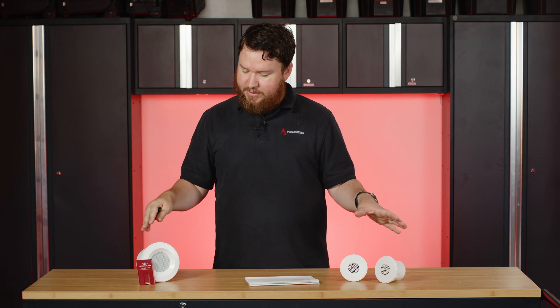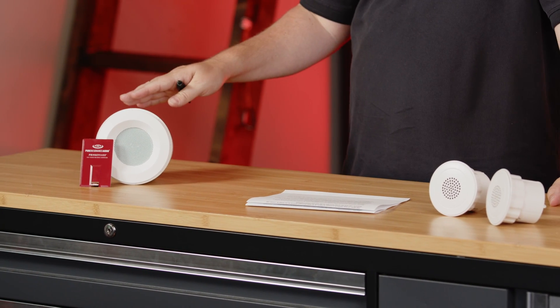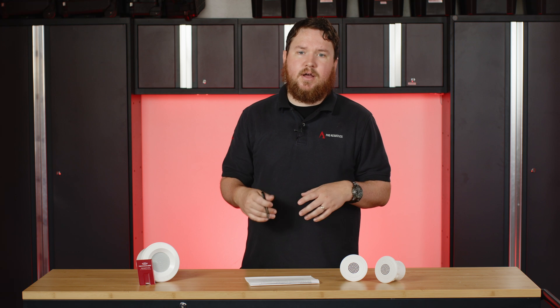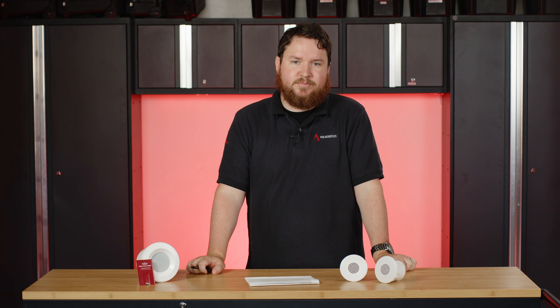We've got a few different speaker options here for sound masking: the Cambridge QT emitters and the Pure Resonance Audio C3 with its sound masking card. If we can help design a system for your space or you want to check out our sound masking solutions, head over to proacousticsusa.com. I'm Nathan — drop us a like, leave a comment below, let us know you're watching, and if I can help with any other topics, definitely let me know. Thanks, guys.